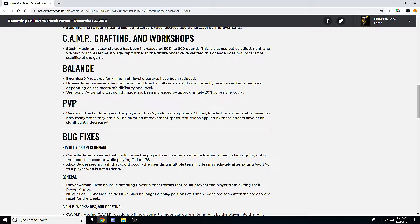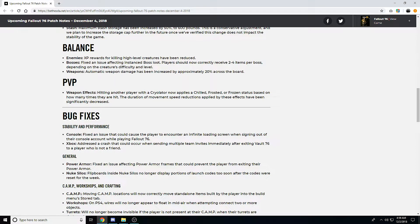For weapon effects, hitting another player with the cryolator now applies a chilled, frosted, and frozen status based on how many times they're hit. The duration of movement speed reductions has been slightly decreased — they said before it could freeze players for like two hours, now it's down to 30 seconds, which makes sense. If you can actually fully CC and stun somebody, cryolators will probably be pretty decent in PvP, even though PvP isn't really much of anything right now.